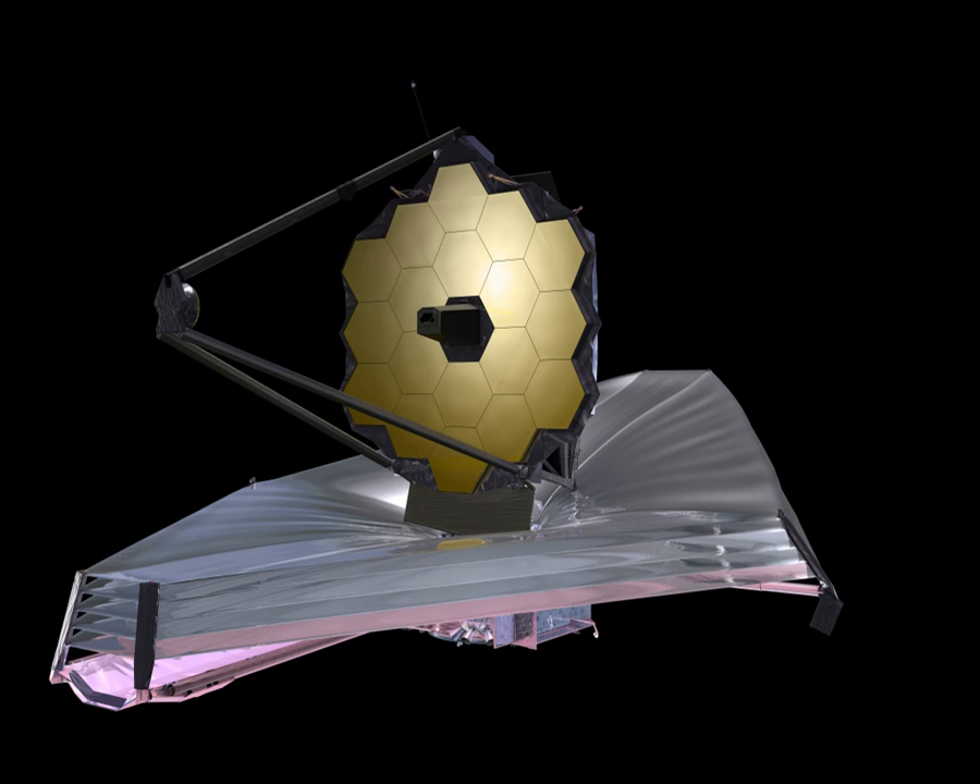The more distant an object is, the younger it appears—its light has taken longer to reach human observers. Because the universe is expanding, as the light travels it becomes red-shifted, and objects at extreme distances are therefore easier to see if viewed in the infrared. JWST's infrared capabilities are expected to let it see back in time to the first galaxies forming just a few hundred million years after the Big Bang. Infrared radiation can pass more freely through regions of cosmic dust that scatter visible light, allowing the study of molecular clouds where stars are born, the circumstellar disks that give rise to planets, and the cores of active galaxies. Relatively cool objects (temperatures less than several thousand degrees) emit their radiation primarily in the infrared, as described by Planck's law.